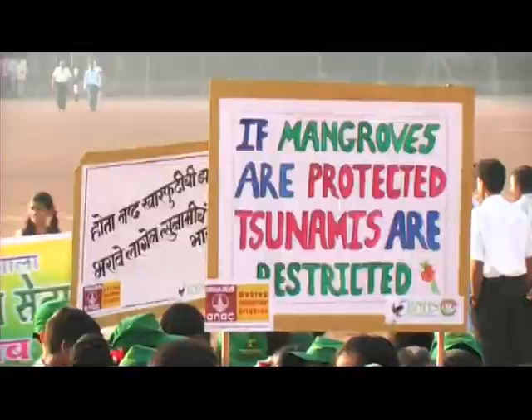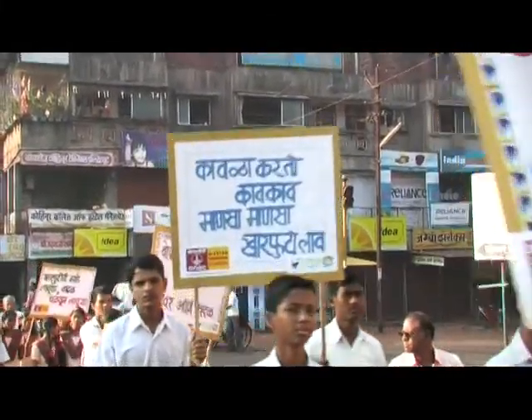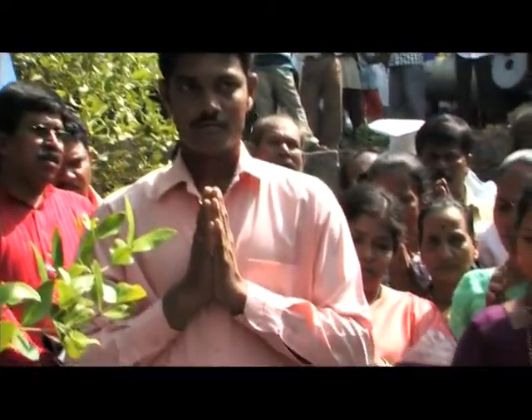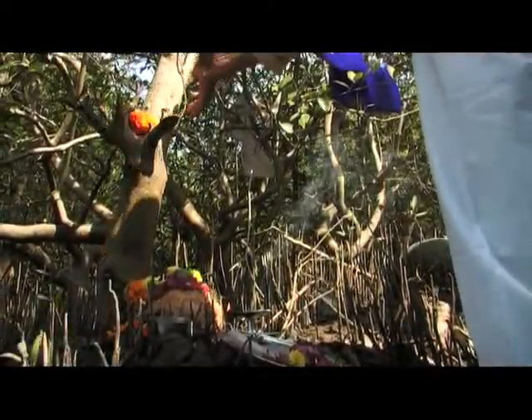The team of Cover Green reached out to over 1,000 teachers, 10,000 students and an equal number of local community members in the very first year. The focus was on personal responsibility to the environment, to nurture the mangrove as a protection and as a resource.